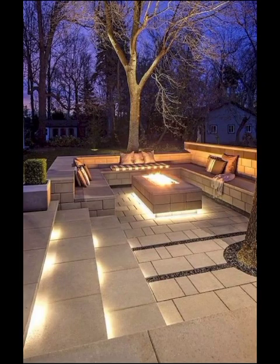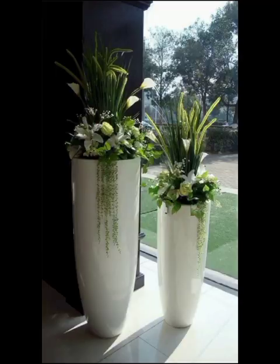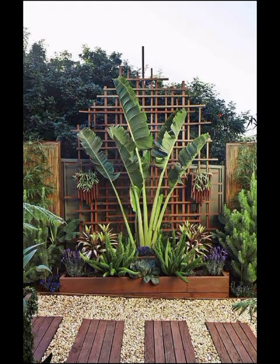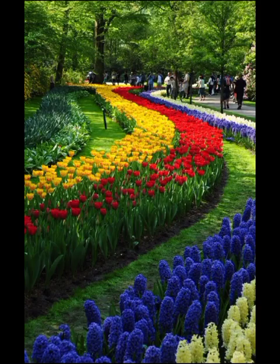Another interesting facet of modern garden design is the use of sustainable and eco-friendly practices. From rainwater harvesting systems to solar-powered lighting, many garden enthusiasts are adopting environmentally conscious techniques to reduce their ecological footprints. These not only benefit the planet but also create visually stunning gardens that blend seamlessly with their surroundings.